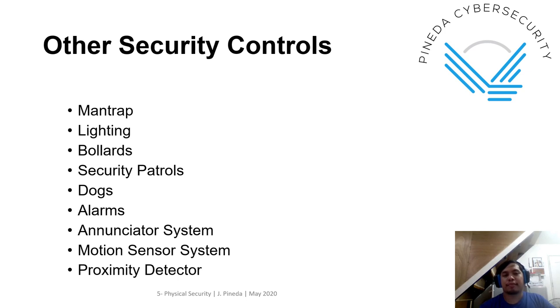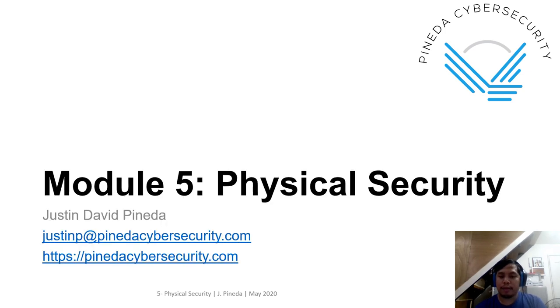In summary, there are so many physical security controls that you can implement — starting from planning, choosing the type and location of the office, designing using CPTED, and then choosing the type of doors, windows, and other features. This is a quick pass on the physical security domain. That wraps up the module for today. Thank you for listening. For any questions, you can send me an email or comment in the comment section.